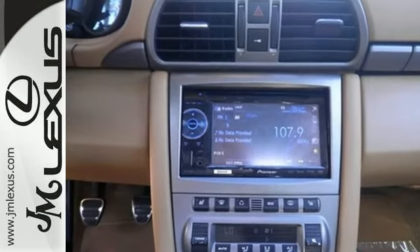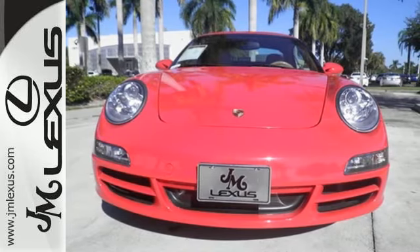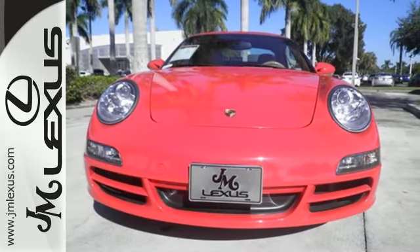Inside you'll find exquisite leather upholstery, numerous power accessories, a multi-speaker sound system, and much more.